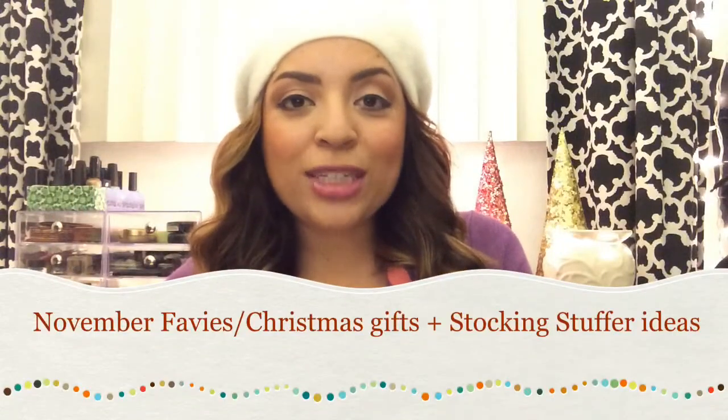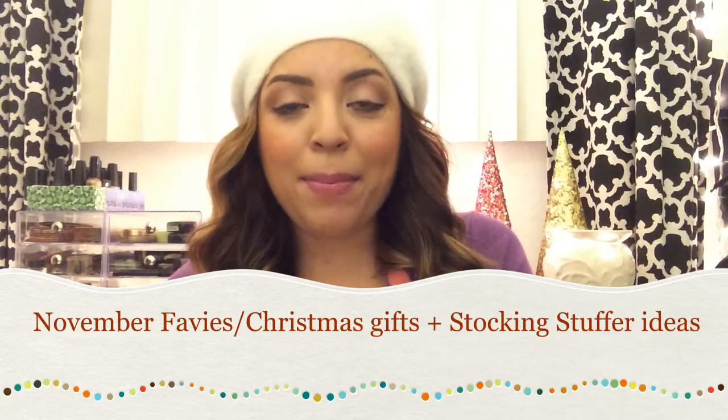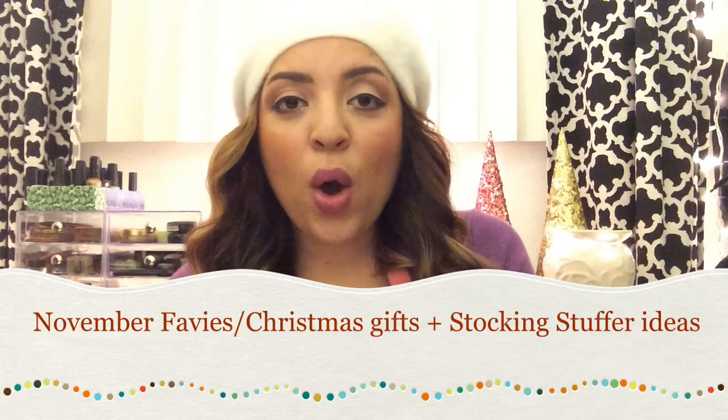Hey guys, welcome back. Today's video is going to be my monthly favorites for November, and I'm also going to combine it into a video showing you some products you can use as gift ideas for Christmas or stocking stuffers. I found so many great products, and I hope you had a happy Thanksgiving. I went Black Friday shopping for the first time and found so many cool things. A lot of the items are pretty affordable, which is great.